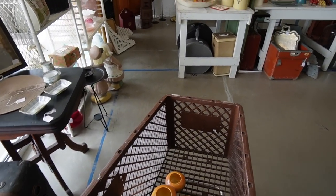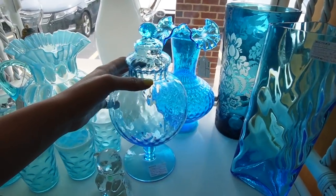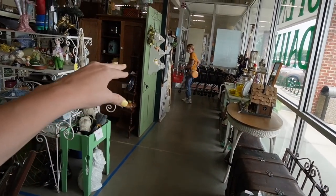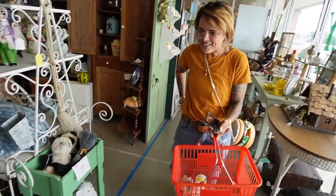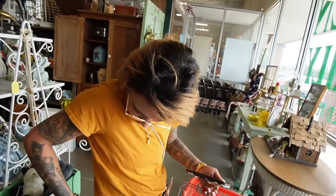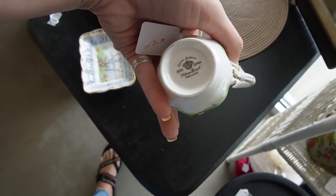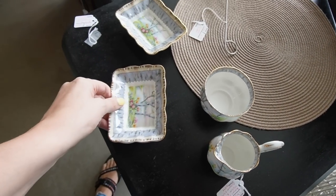Goodness, I think we can leave now — just kidding. Let's check out this booth with all of the glass. I absolutely love the pattern on this — what is it? Royal Albert Silver Birch. Creamer, sugar, and these are $5 each. We'll take them.